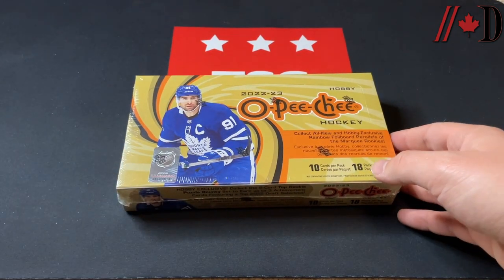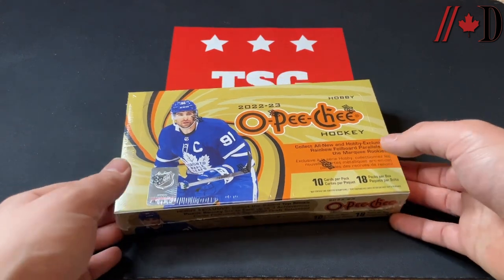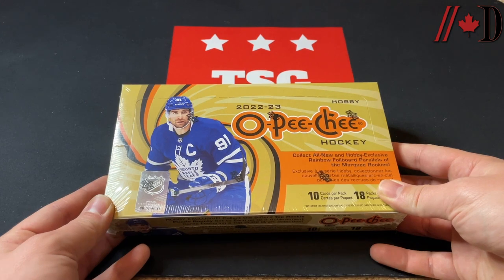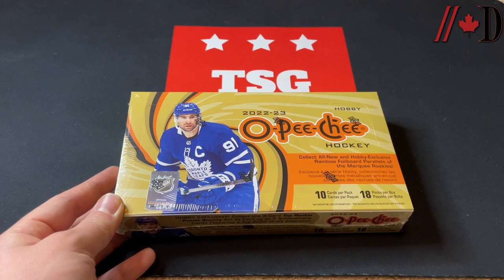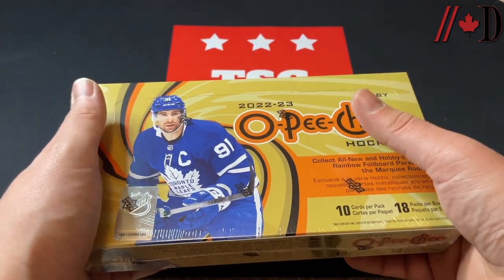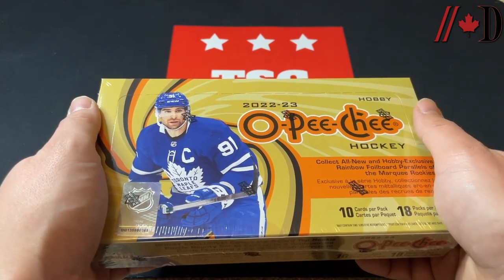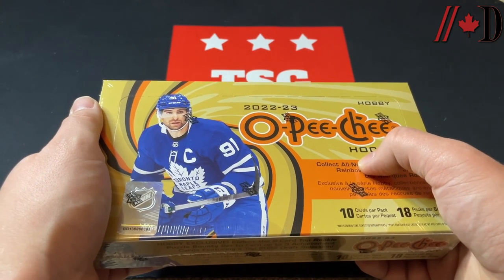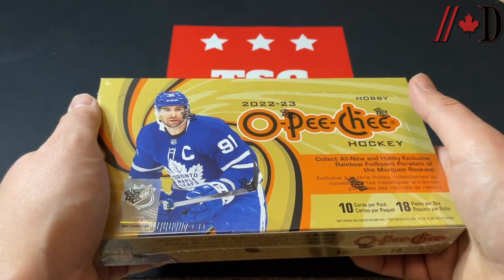Hey everyone, welcome back to the Dyne Sports channel. It's Brad from TSG Cards and today we're opening up a hobby box of 2022-23 Upper Deck OPG. This came out a few weeks back. Finally getting my hands on some hobby boxes — really exciting. I think they've done a great job with OPG as somewhat of an entry-level product, paying around $70-$80 a box. You are guaranteed three numbered parallels and a rare hit.